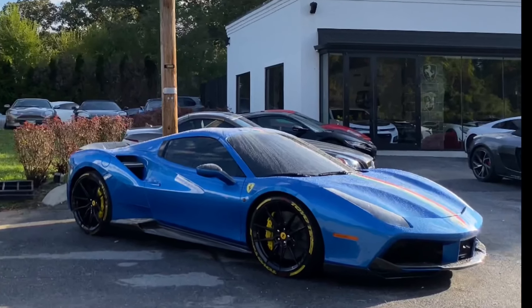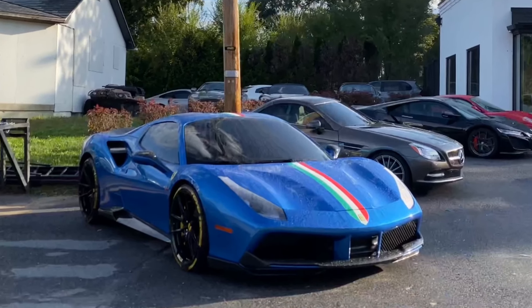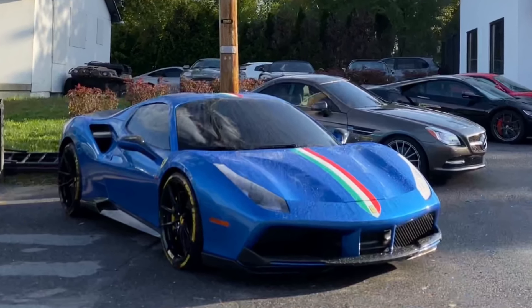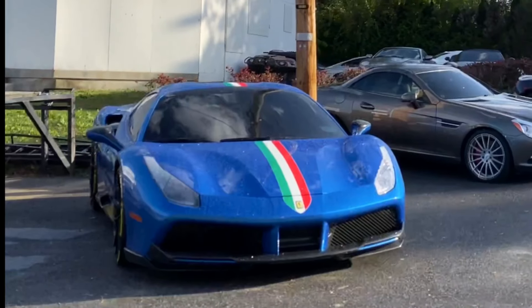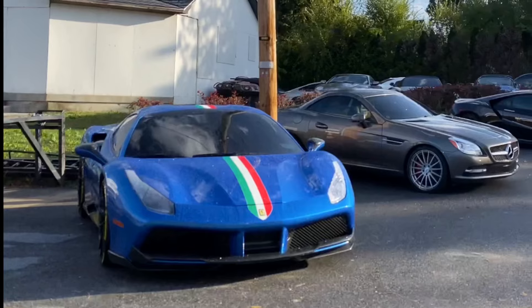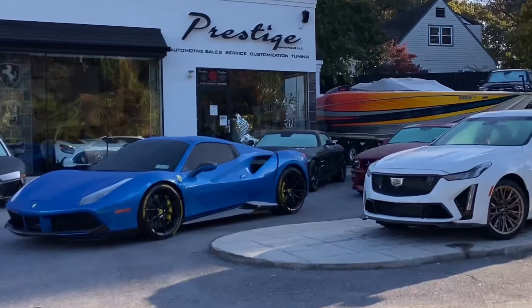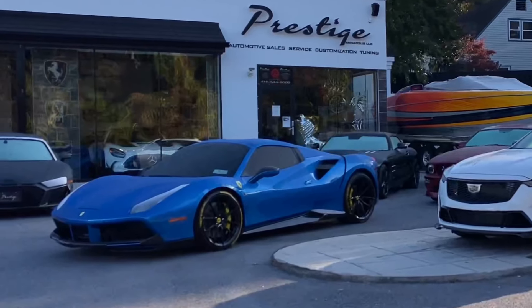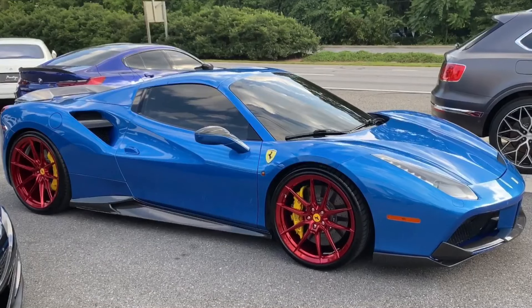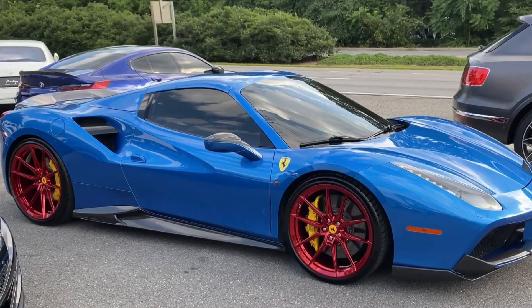When this particular vehicle arrived at this dealership, it featured black rims as shown here in this photo, and also an Italian racing stripe going down the middle. I later found out that that was not factory, so the dealership removed it, as seen in this image. The rims were later changed to the metallic red as shown in this shot.